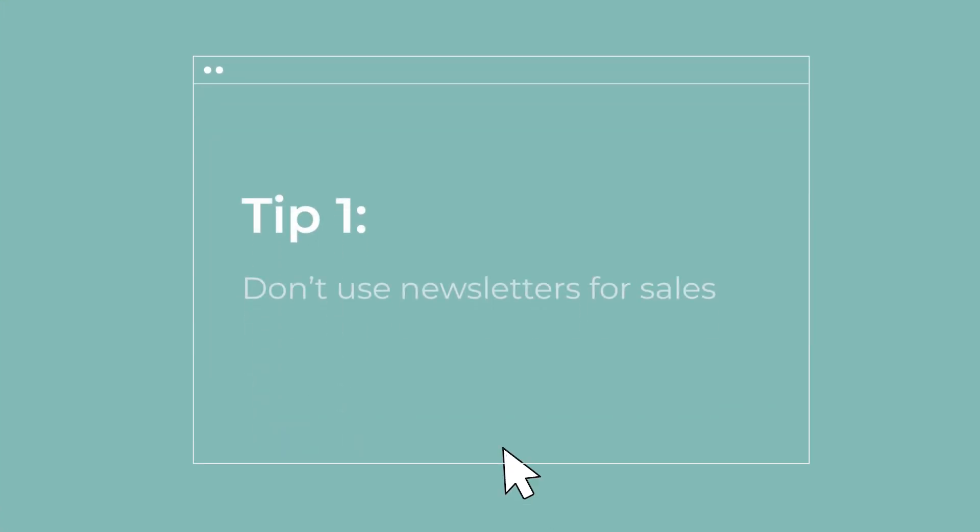How can you avoid the Promotions tab and make sure your newsletter lands in the primary inbox? Google doesn't disclose what causes an email to end up in primary or promotions — this may make the Promotions tab seem like black magic, but it's simple. We'll tell you five tips you can try to land in primary. The first tip is to never use your newsletter for sales. You might think a good newsletter is filled with great offers — that's wrong. Marketing emails almost always end up in the Promotions tab.